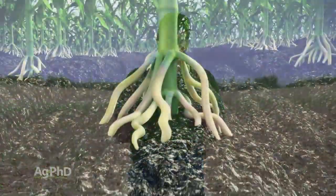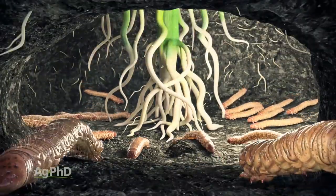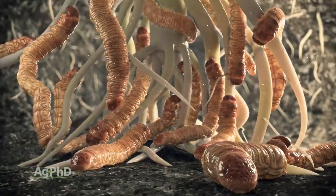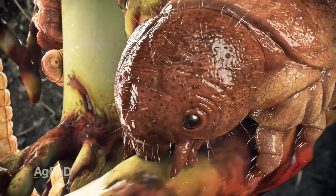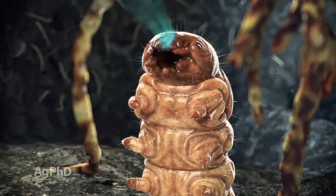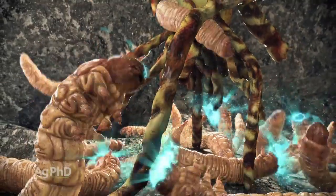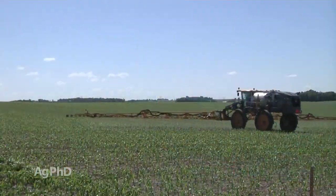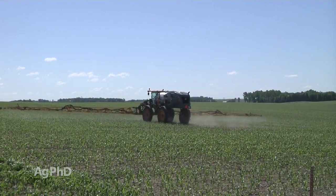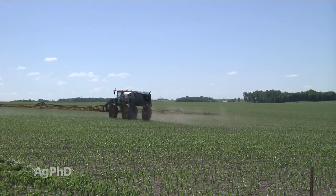It's very inexpensive to control these bugs, so if you see rootworm beetles out in your field, that means you already had some rootworm pressure feeding on your roots. Don't let them hit this crop for a second time. The key thing with almost all these insects is to spray early — if you can get the corn rootworm beetles early enough, then they haven't had a chance to mate and lay eggs for next year.